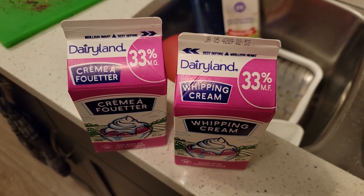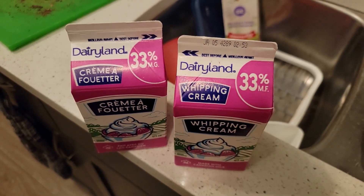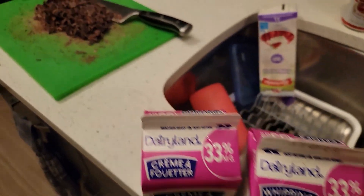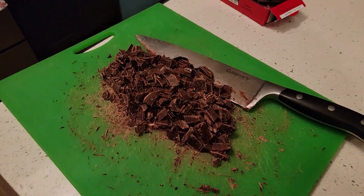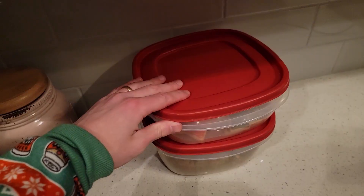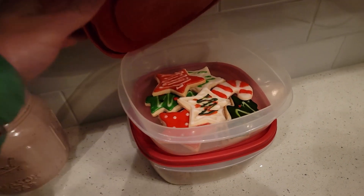We went out for a Christmas Eve dinner at Olive Garden. Then I drove around for 40 minutes looking for some whipped cream, which was hard to find on Christmas Eve at seven o'clock at night. Jose's making some chocolate mousse, and right now I'm going to have a sugar cookie.